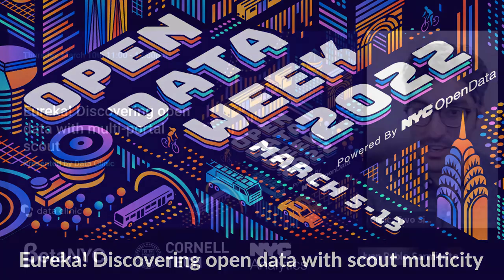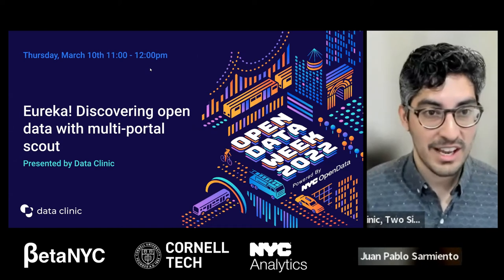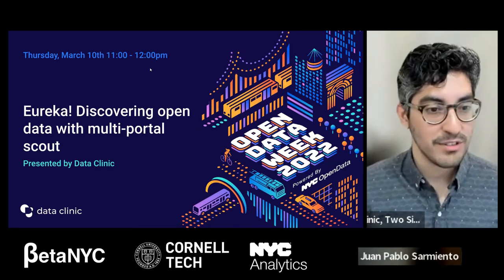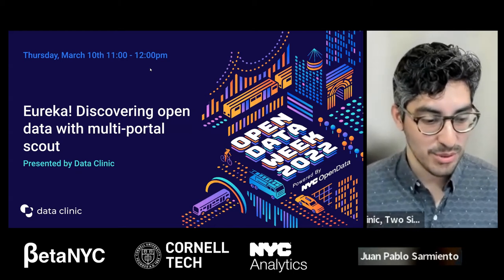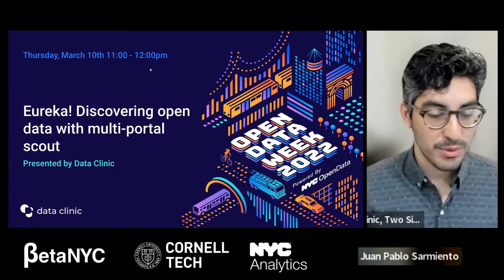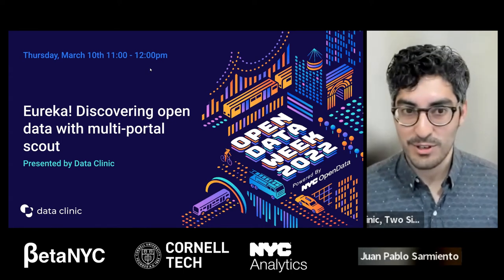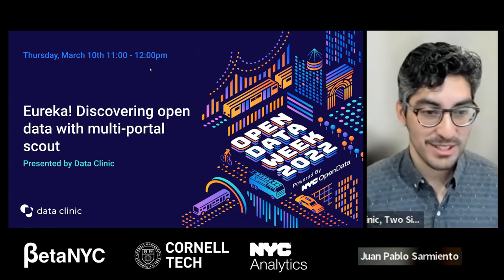My name is Juan Pablo — you can just call me Pablo. I'm a full stack engineer at the Data Clinic at Two Sigma. I'm really excited to introduce some new exciting features for Scout, our data discoverability tool. If anybody has used it before, this workshop will still help you learn about some new exciting features. If you've never used Scout before, you're in for a treat.